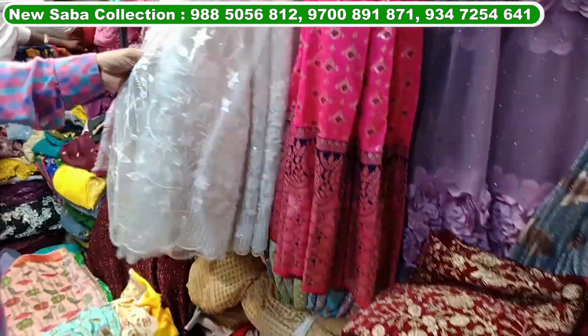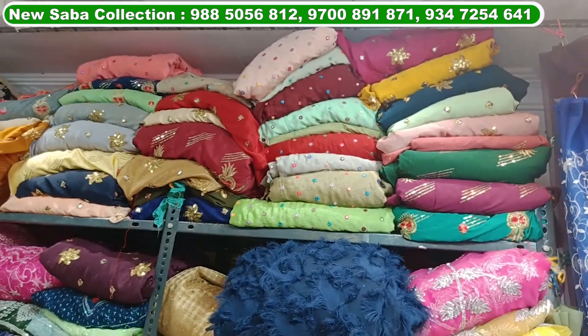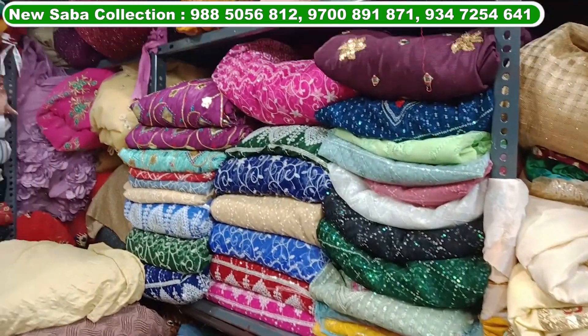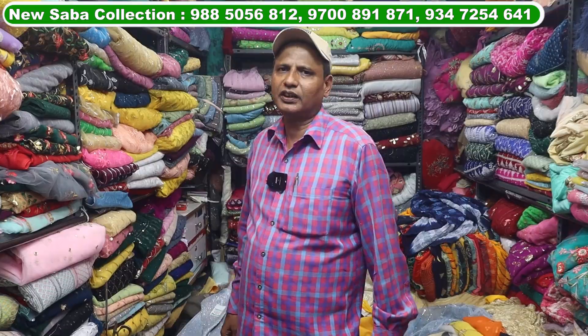You will get at least 3 meters minimum. If you have a transport facility, you will get a video call facility. If you need transport, it will cost at least 3,000 rupees. All India courier service and transport service available. If you come to the shop, minimum 3 meters.